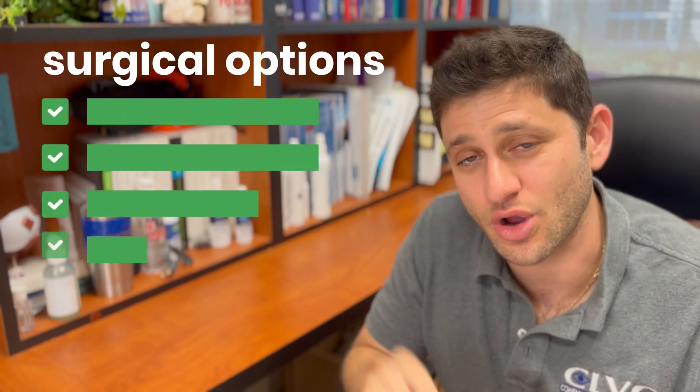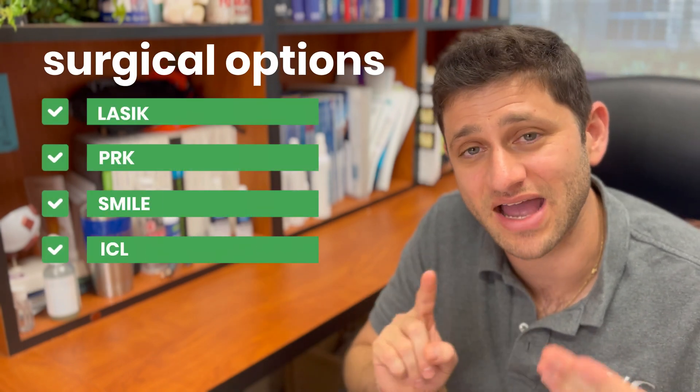If you're considering refractive surgery, there are four major types available in the U.S. today. I'm going to walk you through a way to identify which might be appropriate for you. My name is Dr. Joshua Cohen. I'm a board-certified ophthalmologist here at Cohen Laser Vision Center in Bogart, Florida. The four major types of refractive surgery are LASIK, PRK, SMILE, and ICL.